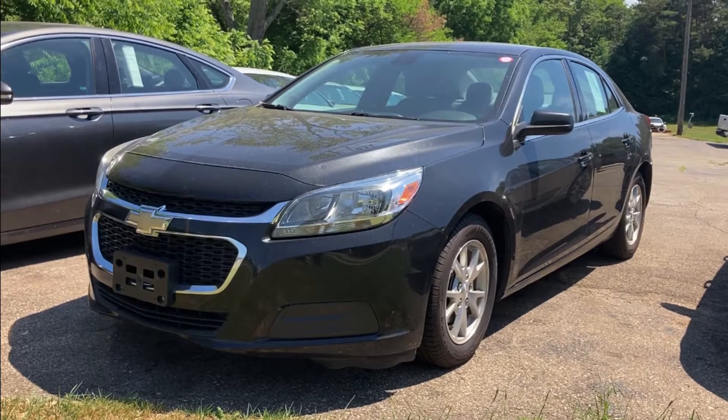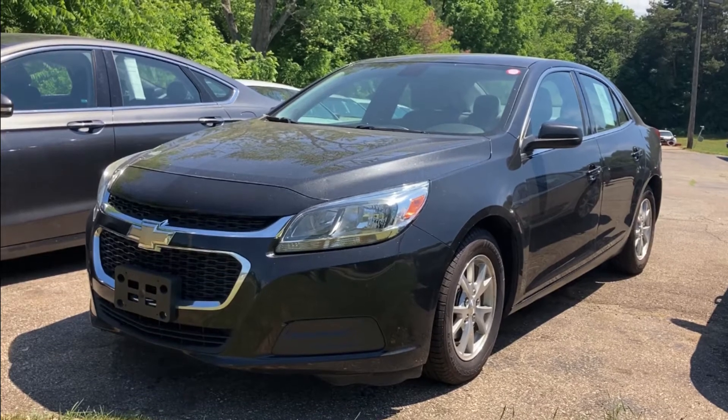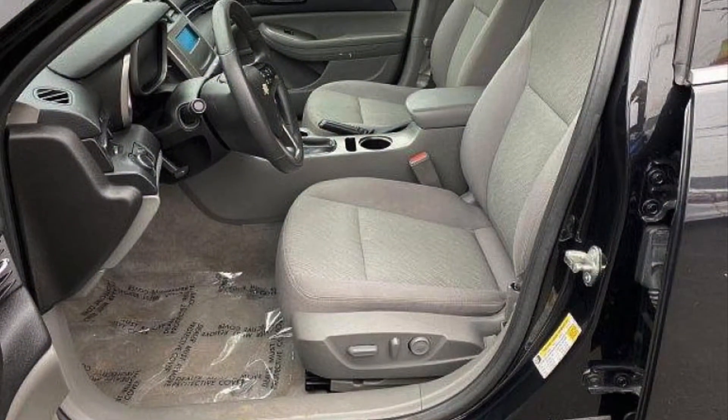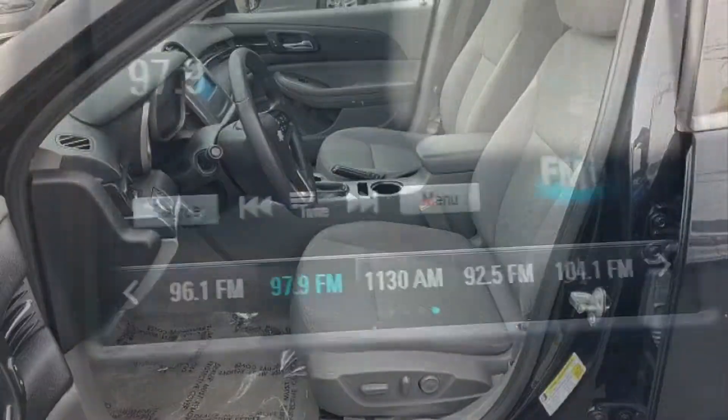Hello, this is Paul Reiber with Vroom Video Marketing. Today we're looking at a beautiful black granite metallic 2014 Chevy Malibu LS with a super clean gray cloth interior and a power driver seat.